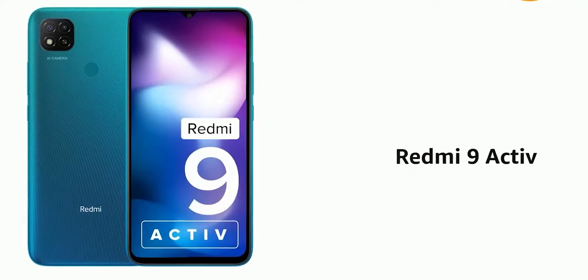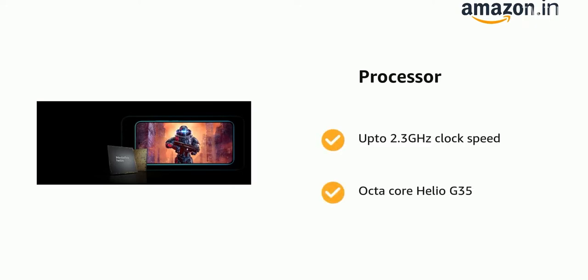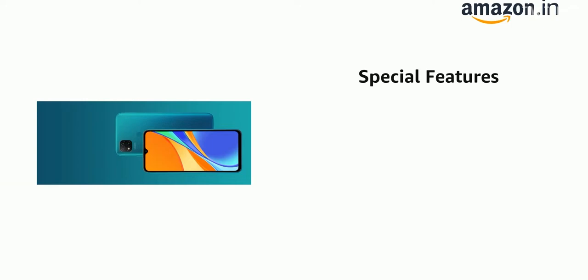The next phone on our list is the Redmi 9 Active. The phone comes with a 6.53-inch HD Plus display, and it's powered by the MediaTek Helio G35 processor. The phone is packed with a 5000mAh battery, and you'll get a 10W charging adapter in the box. The phone runs on MIUI 12 on top of Android 10, and has a fingerprint sensor on the back.